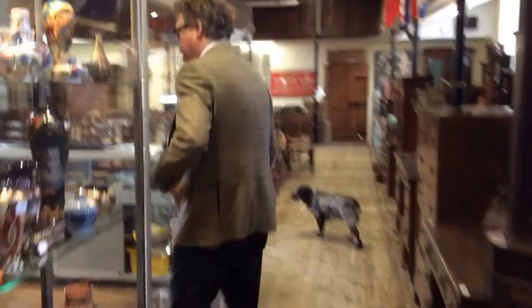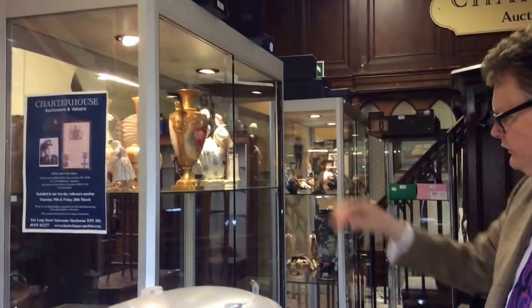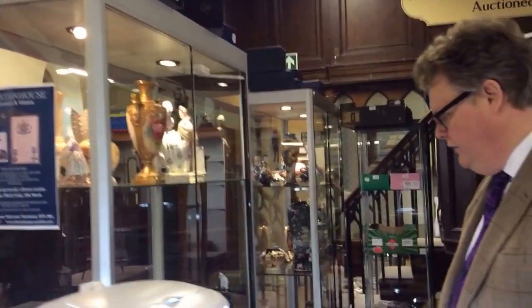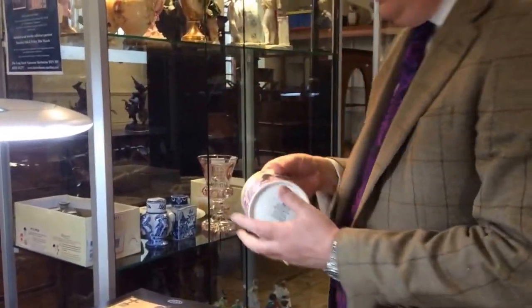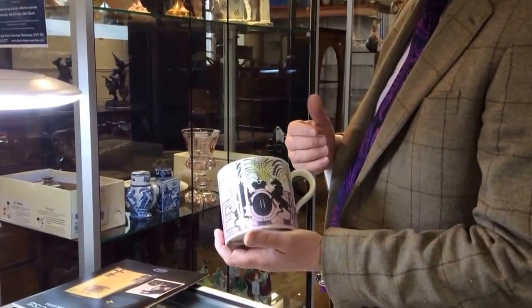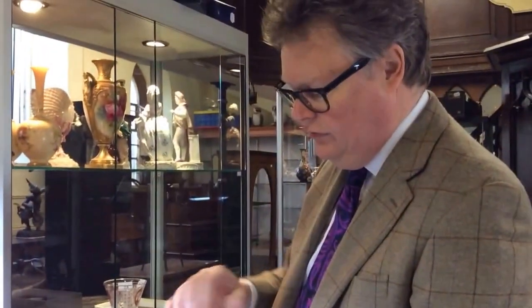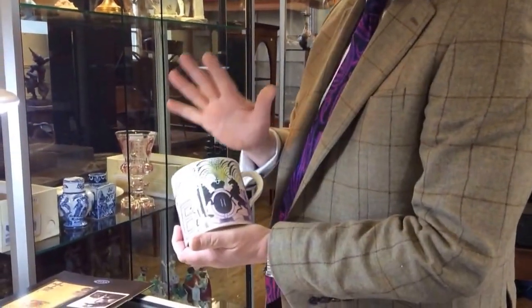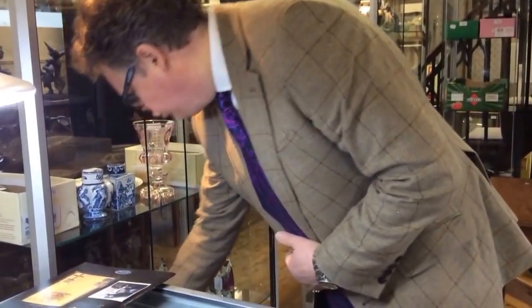I'm going to pop through into the cabinets here now. This is where we put all the small valuable bits and pieces. In here we've got breakable ceramics. We've got Royal Worcester, we've got Meissen, we've got Delft, a whole range of items. This is one of my favourites — a mug designed by Eric Revilius. Eric Revilius was killed, I think it was in 1943, and yet this design was so ahead of its time that for the coronation of Queen Elizabeth II they reused the design. We've got a bit of Troika in there too.